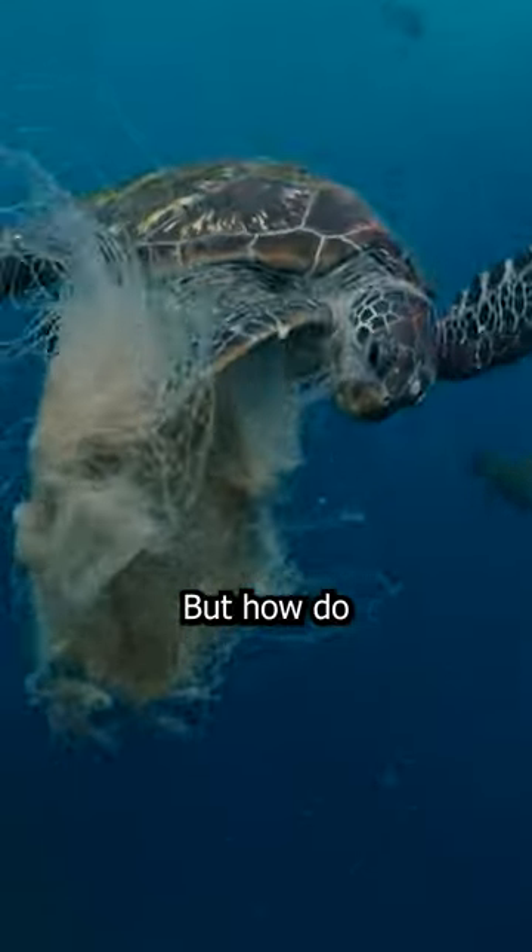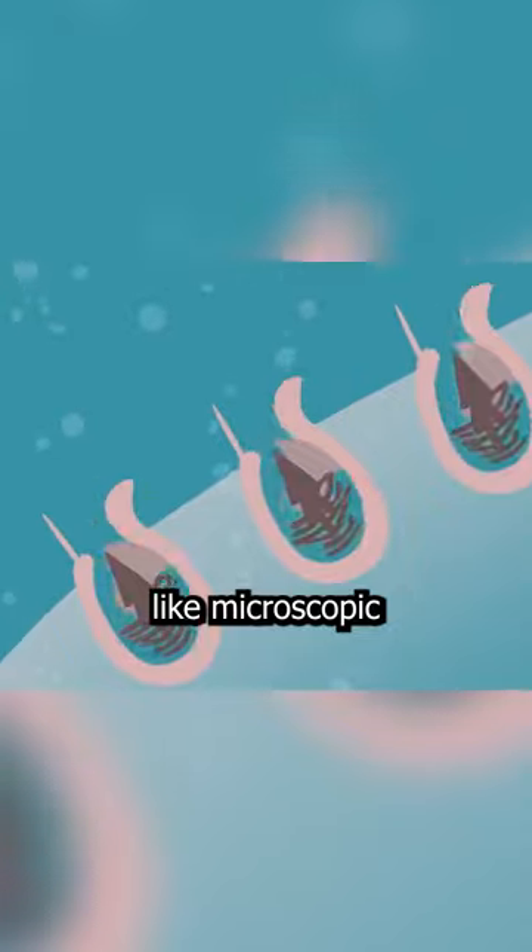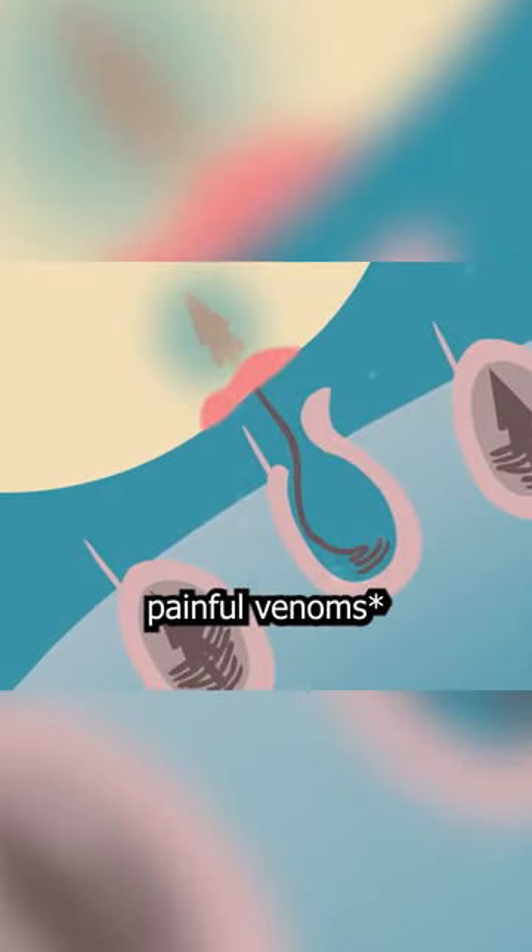Sea turtles eat jellyfish, but how do they manage to avoid being stung? Jellyfish have spear-like microscopic needles that inject painful poisons.